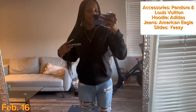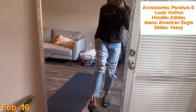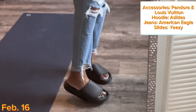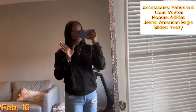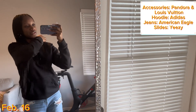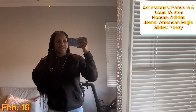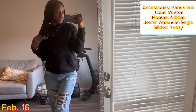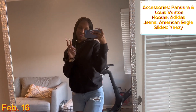Then I have on these mom jeans from American Eagle — all my mom jeans I get from American Eagle, super cute. And I just have on some Yeezy slides. Anyway, that was the fit for today, day one of the outfits of the week. I'll see y'all in the next outfit.